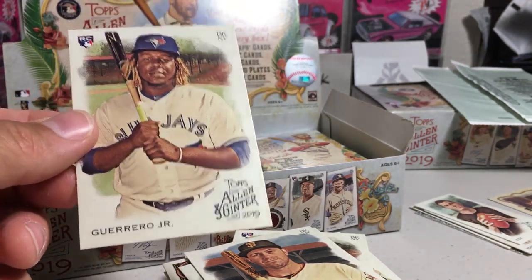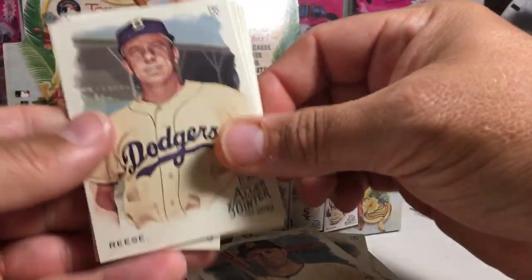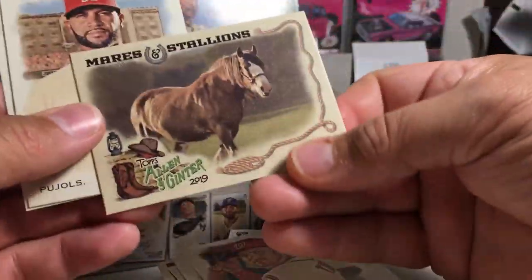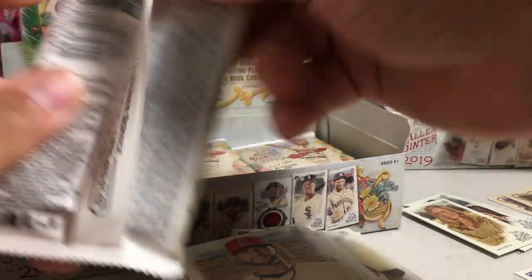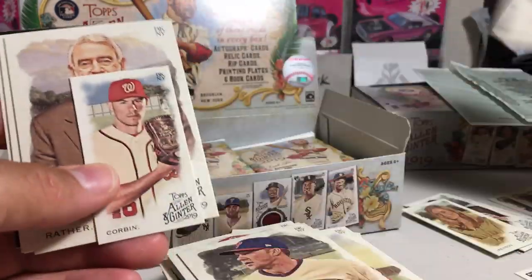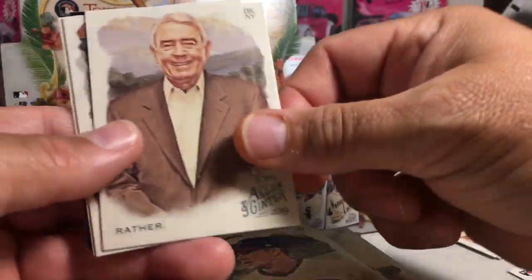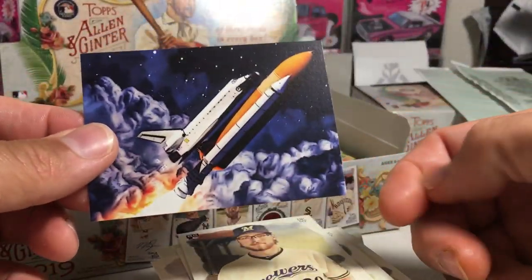So we got Vlad Jr. — that looks very nicely centered, maybe. That's a nice rookie card there. Pee Wee, Jensen mini, David Dahl, Trea Turner. Got a Clydesdale horse. Albert Pujols, Nolan Arenado — those two always seem to be together in the pack. We got Rhys Hoskins, Fernando Tatis — so we're getting the big rookies in this box, that's awesome. Got two of the big four already. Patrick Corbin mini, Dan Rather, Carlton Fisk, Tom Seaver, Corbin Burnes rookie, and the Space Shuttle.